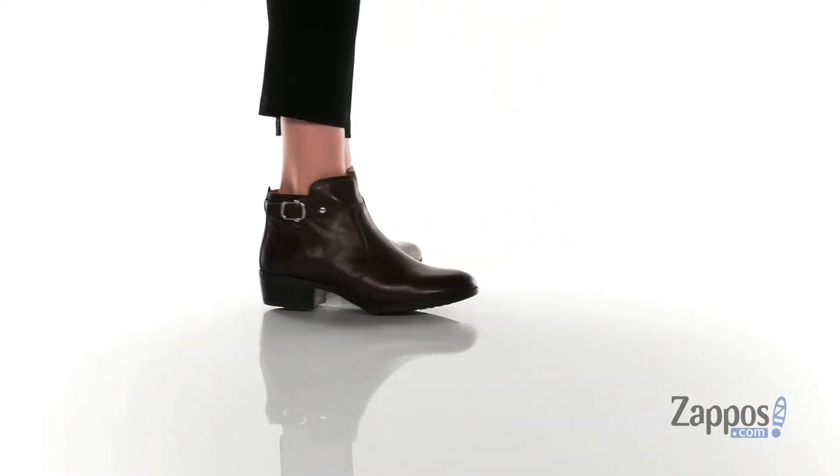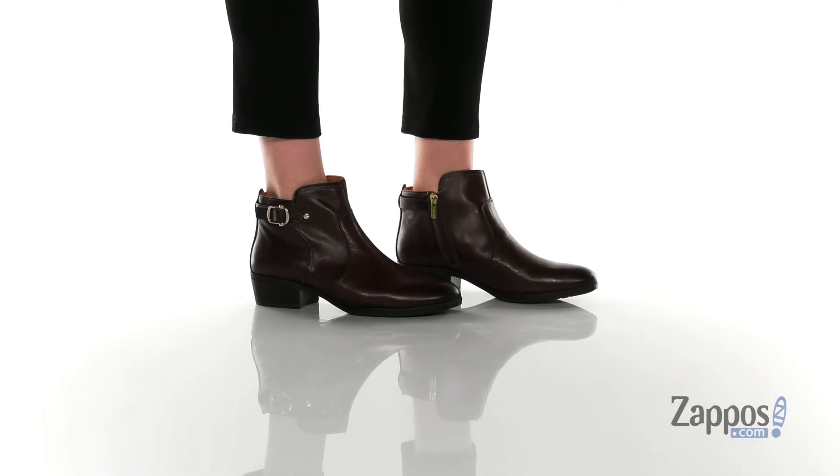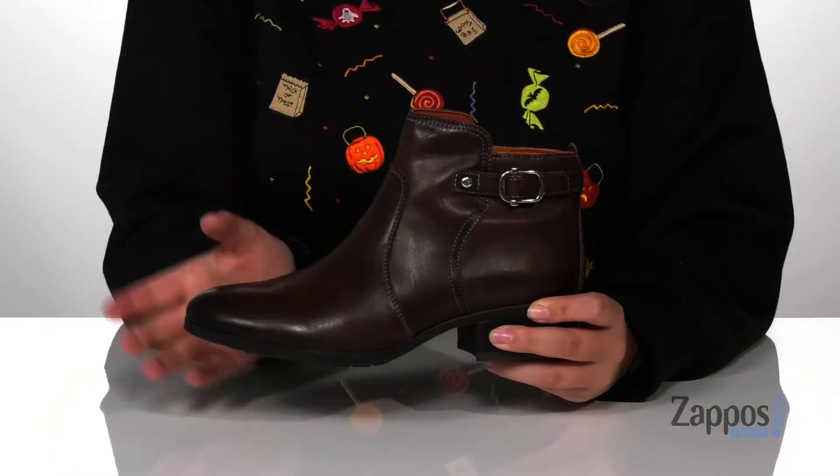These boots have a smooth leather upper with a textile inner lining and a cushioned footbed for comfort. On the outside of the boot, there is a decorative buckle for added style.